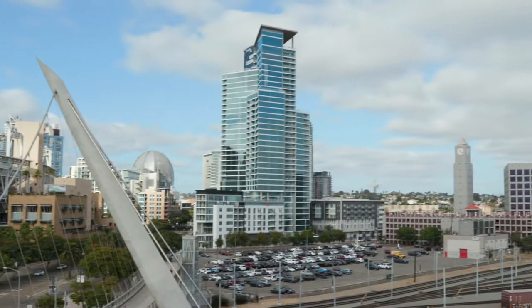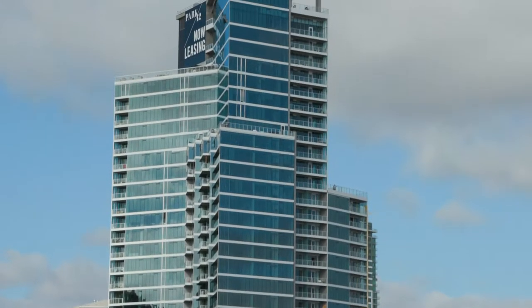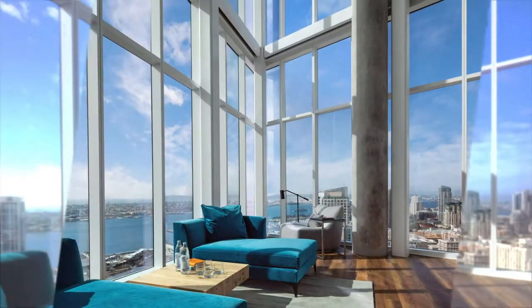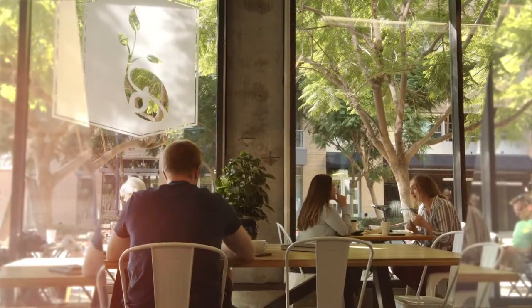Right in the heart of East Village is one of downtown San Diego's newest and most highly anticipated residential developments. Park 12, The Collection, is a truly cosmopolitan living experience that puts the city at your doorstep.